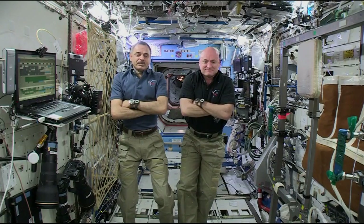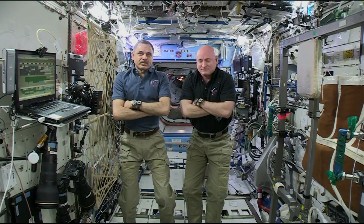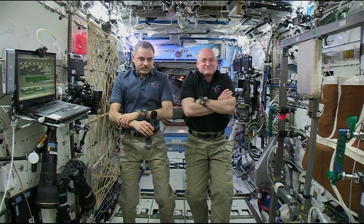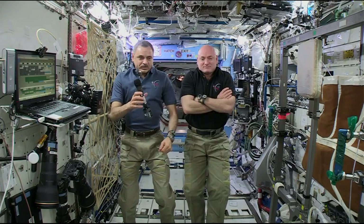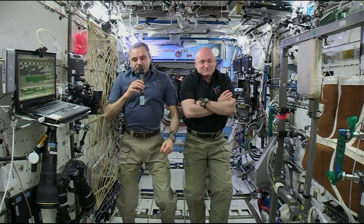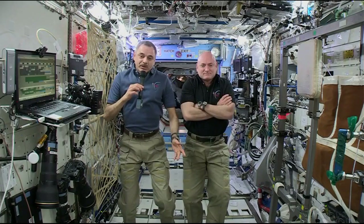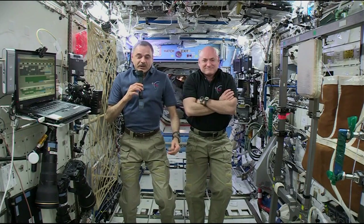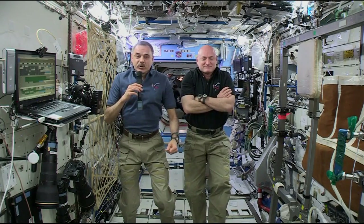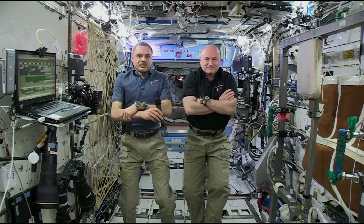Michael, Popular Science has many makers and inventors among its readers. Do you have a greatest ISS hack or a moment where you had to fix something in a pinch? This is happening all the time. We are constantly maintaining the station, we are fixing something. Something breaks down and we have to fix it. This is a very complicated laboratory and we always are there to fix it. Every time we have to be creative sometimes, but it happens on a daily basis.